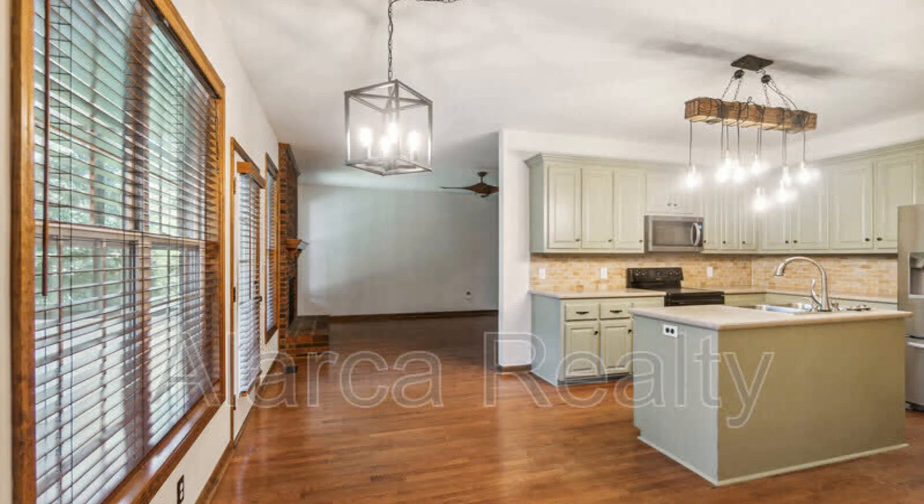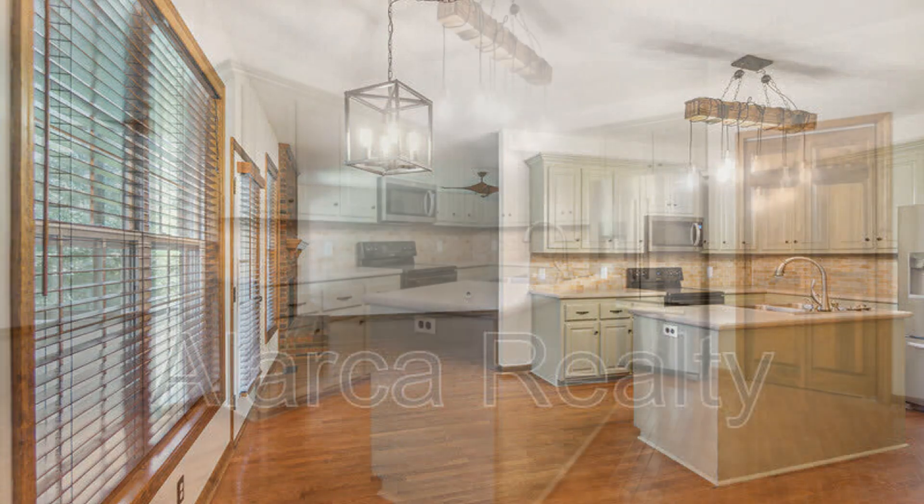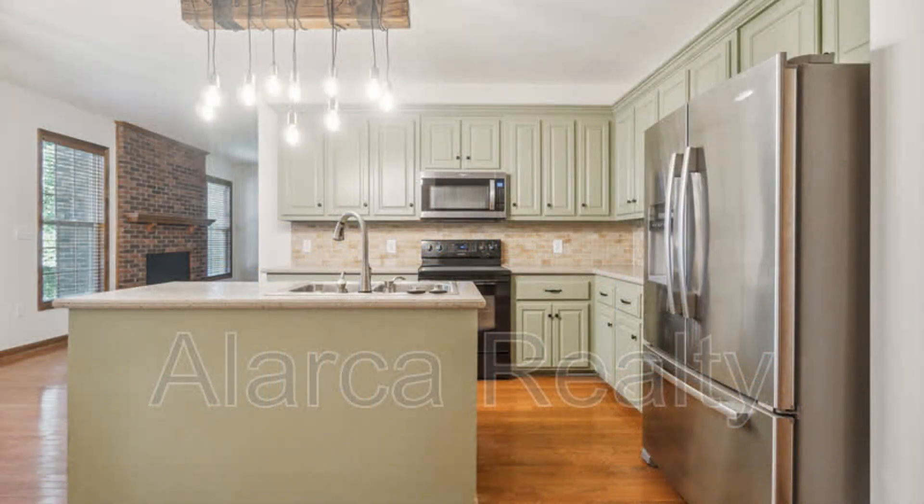Whether you're preparing a quick meal or experimenting with new recipes, the Gourmet Kitchen will inspire your culinary adventures, as it is equipped with ample cabinet space, a tiled backsplash, a huge pantry, and gorgeous Corian countertops.